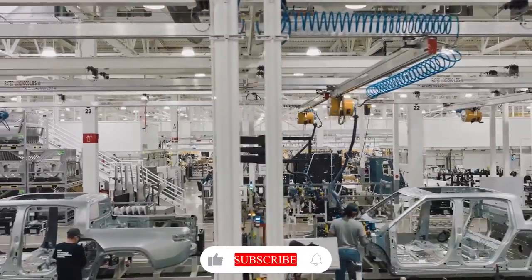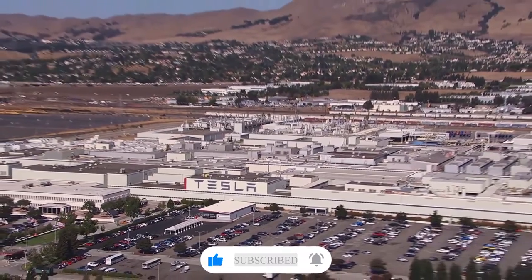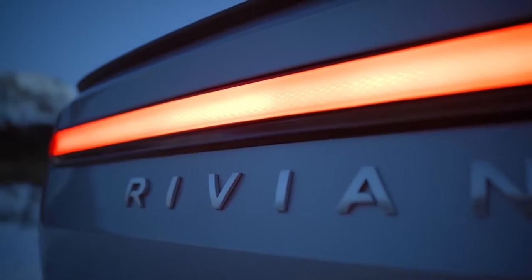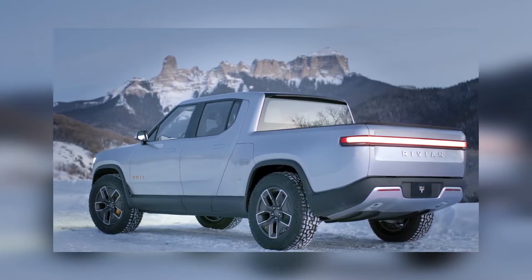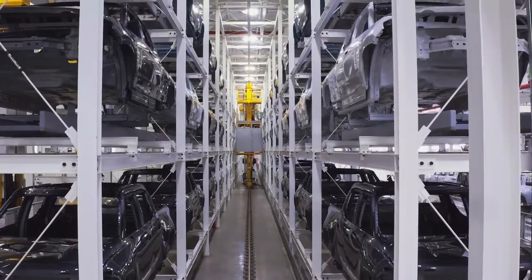Rivian, an electric vehicle startup based in Irvine, California, beat Ford, General Motors, and Tesla to market with its R1T electric pickup truck. The Rivian R1T is the most cutting-edge pickup truck the industry has seen in a very long time, with a shockingly wide repertoire of capabilities.